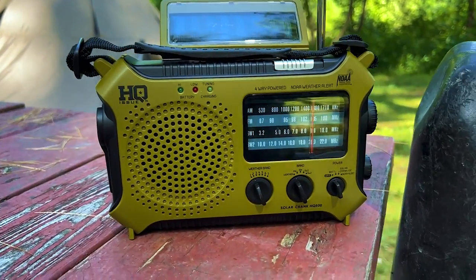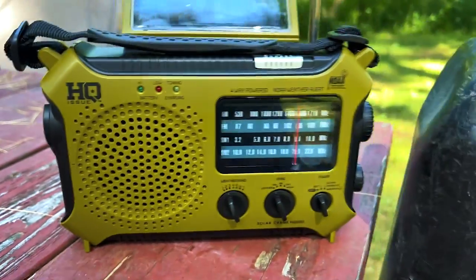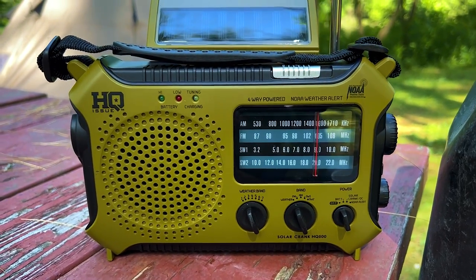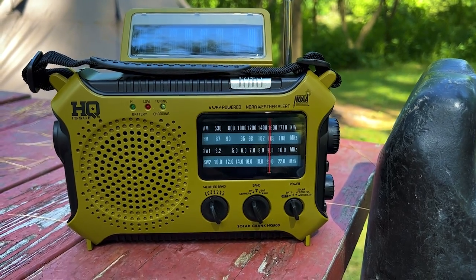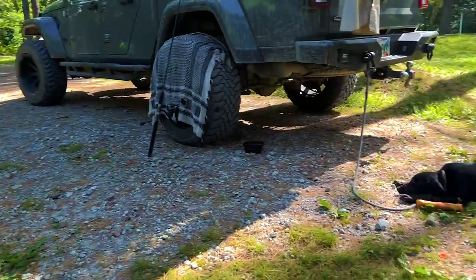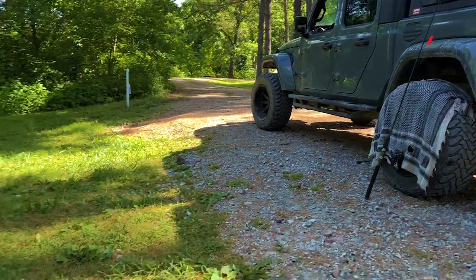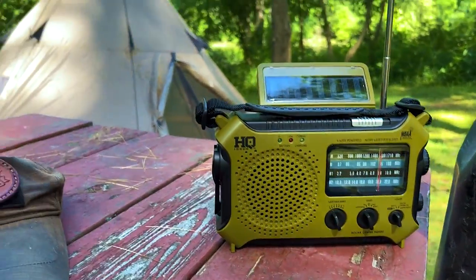One thing I always bring with me is a weather radio. This one's got the solar panel, the crank, a rechargeable battery, and also takes double-A batteries. It's got two shortwave bands, AM, FM, and weather — always a good thing to have when you're traveling off-grid. This area we're camping in tonight has absolutely no cell service whatsoever, so we are basically at the mercy of this radio to tell us what's going on with the weather.